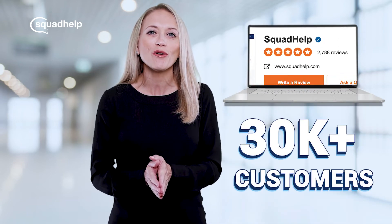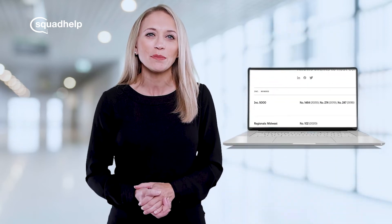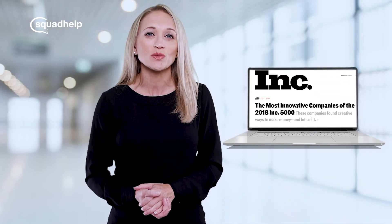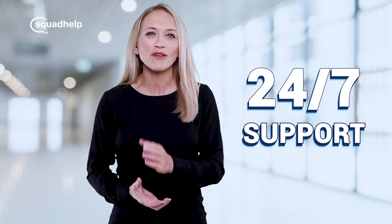We have consistently received exceptional ratings from over 30,000 customers worldwide. As a three-time Inc. 5000 company, we were also recognized as one of the most innovative companies by Inc. Magazine. Our support team is available to assist you 24/7 and we look forward to assisting you with your domain purchase.